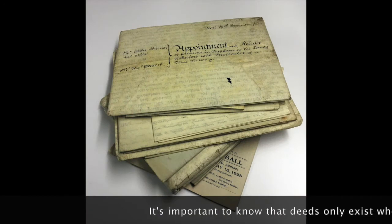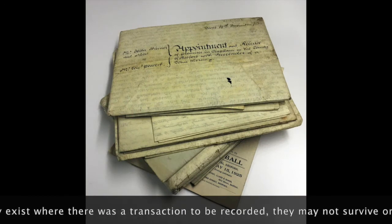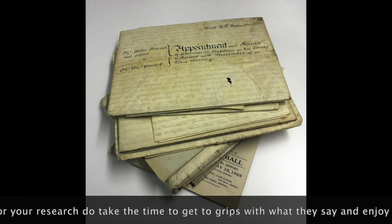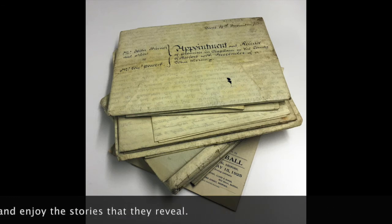And it's important to know that deeds only exist where there was a transaction to be recorded, and they may not survive or be accessible. But if you do find some, do take the time to get to grips with what they say, and enjoy the stories that they reveal. Thank you.